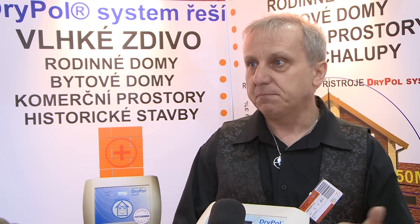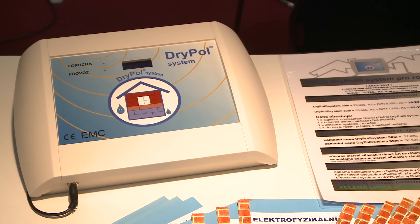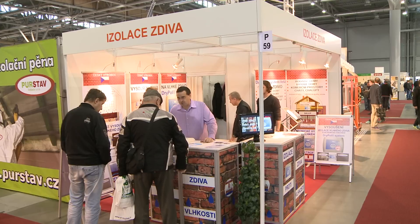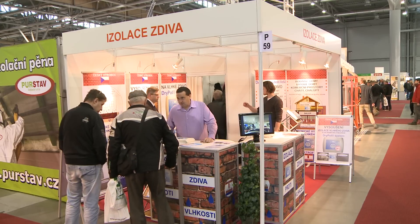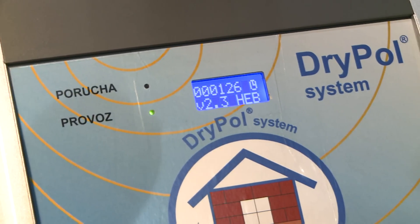It's an electrode-free and wireless device whose installation avoids any invasive building work and therefore does not restrict the use of the building. The output from the device reacts to water in the masonry, so it doesn't matter what material the building is made of. The device works on all standard building materials and a combination of them in the masonry.